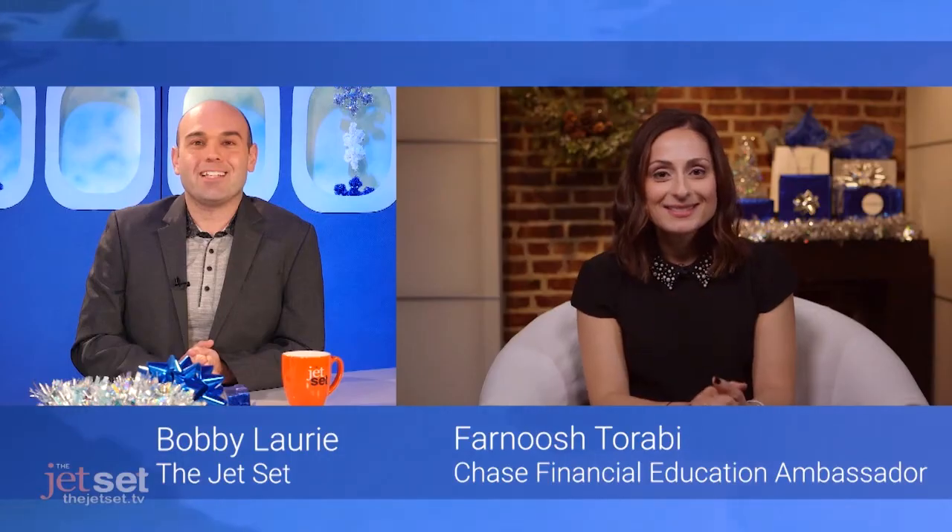For more information, just head to chase.com/ultimaterewards. Happy holidays! Thanks, Farnoosh.